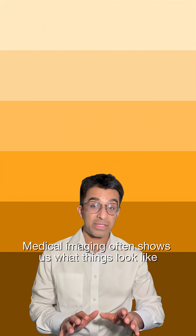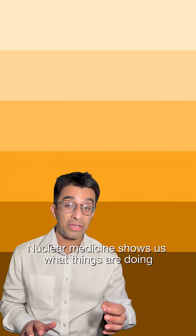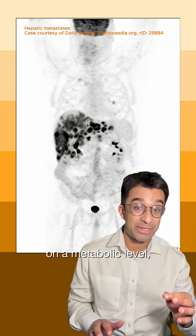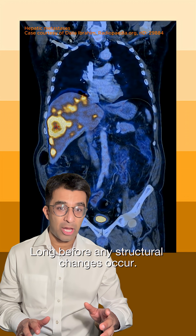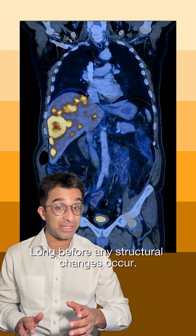Medical imaging often shows us what things look like. Nuclear medicine shows us what things are doing on a metabolic level. It can detect diseases when cells start to behave abnormally, long before any structural changes occur.